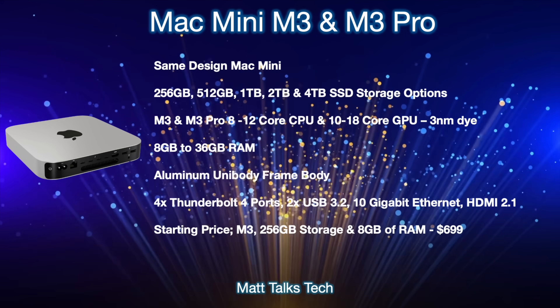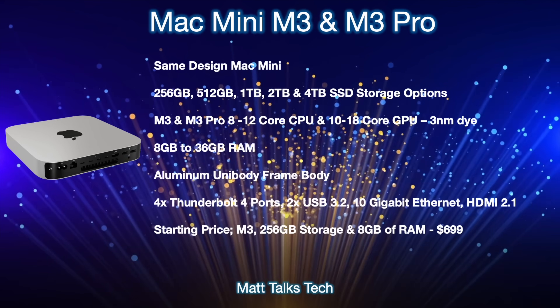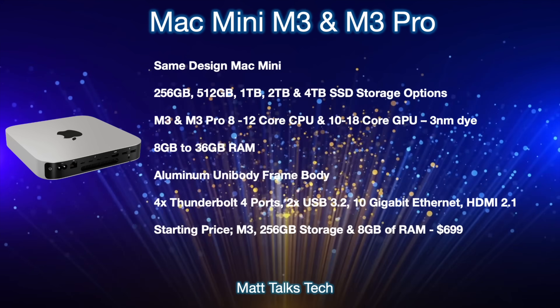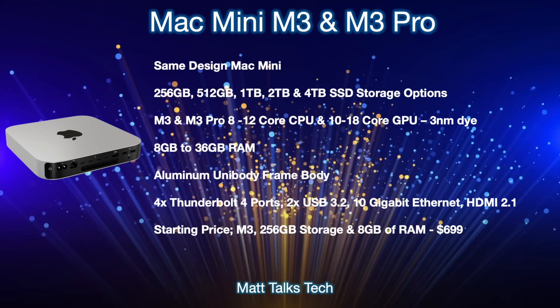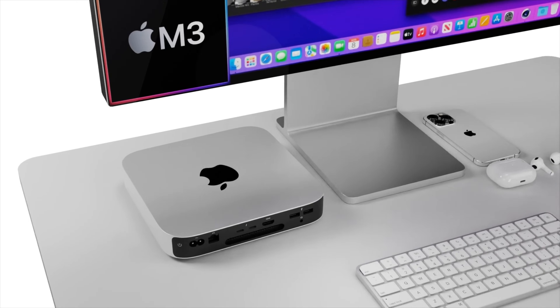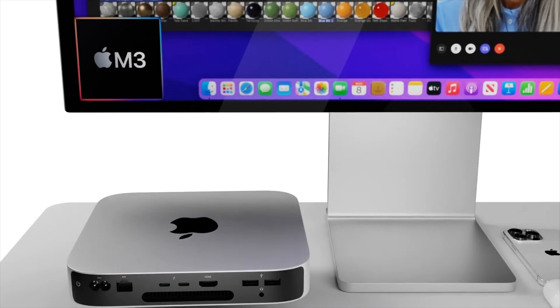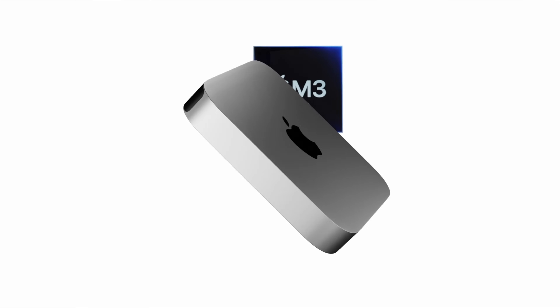There'll still be two USB 3.2 ports, a 10 Gigabit Ethernet port available for both models — standard on the M3 Pro — and HDMI 2.1. The starting price for the baseline M3 version with 256 gigabytes storage and 8 gigabytes of RAM will come in at $699 US dollars. As you can see, there are lots of options for the 2024 Mac Mini and it looks like it's going to be another powerhouse.